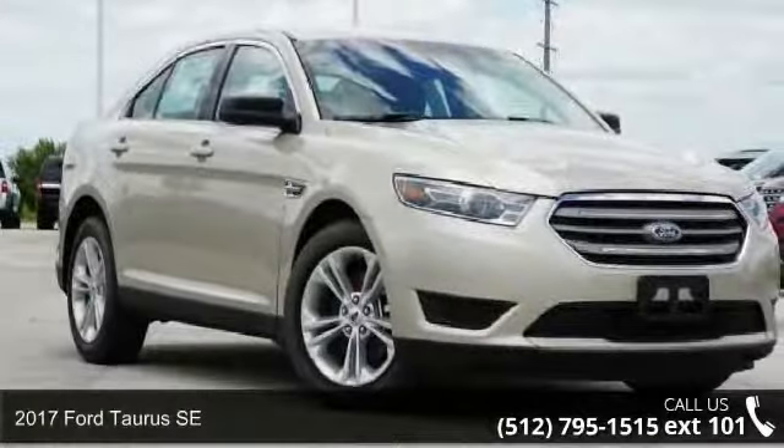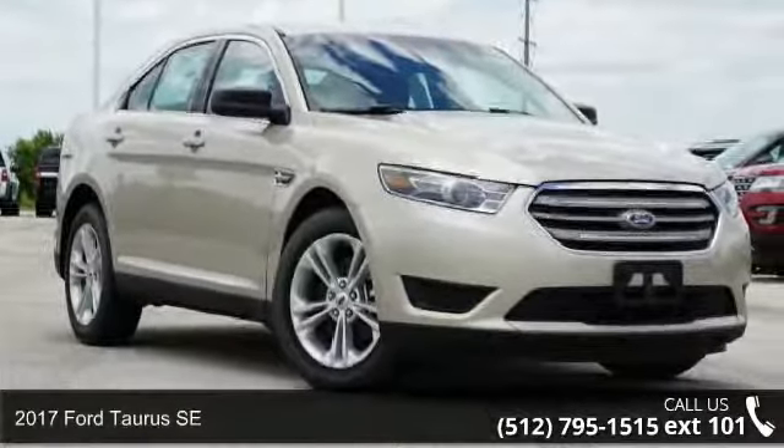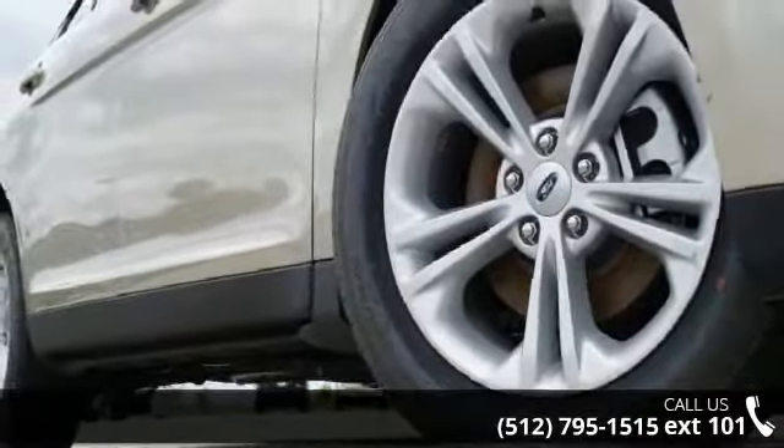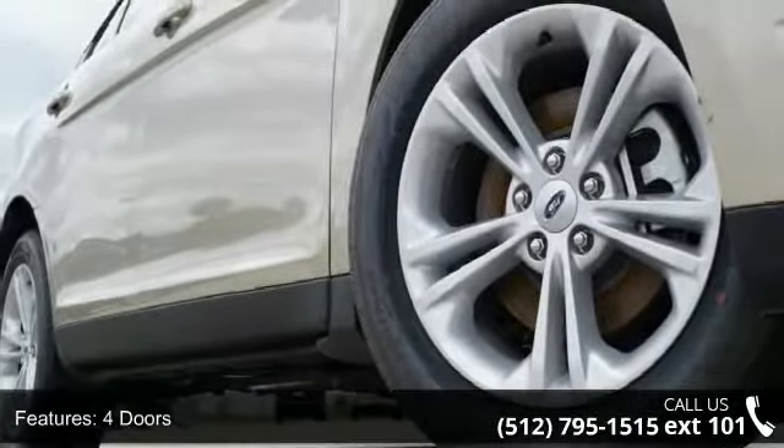Step into the 2017 Ford Taurus SE. If you are looking for a first-rate auto, this one could be yours today. Enjoy these notable features: